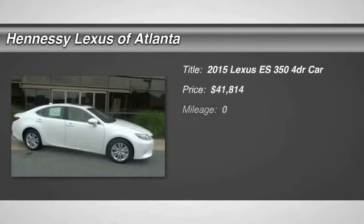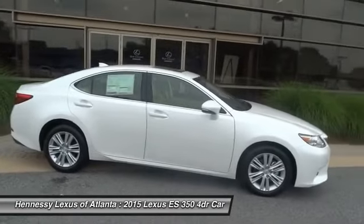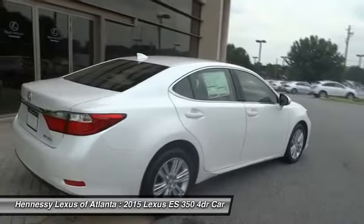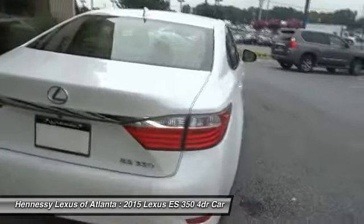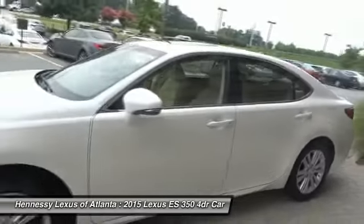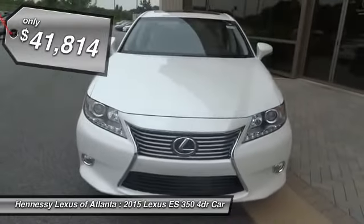The 2015 ES350. The Lexus ES350 is a sophisticated combination of distinctive styling, luxury, and smooth performance. A 3.5-liter V6 engine propels the ES from 0 to 60 miles per hour in 6.8 seconds, and the countless standard interior features transport you to a new level of luxury and convenience, and is priced below $45,000.